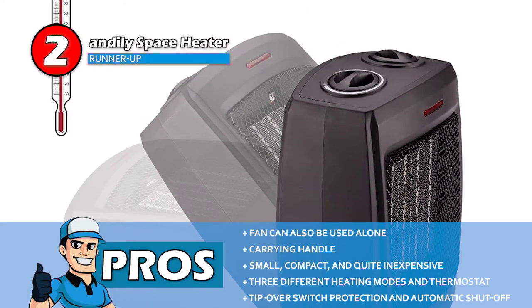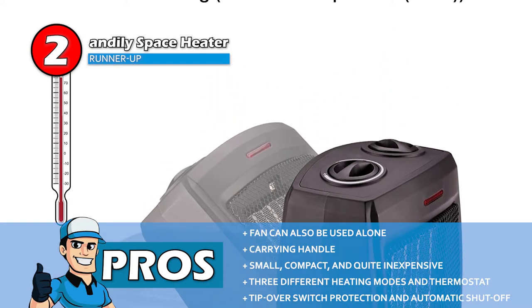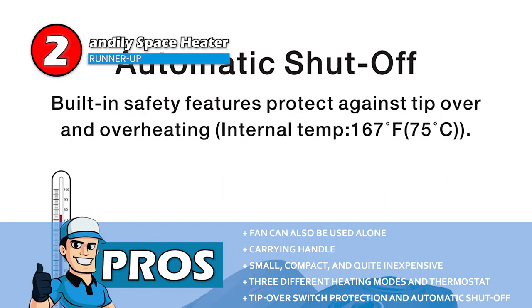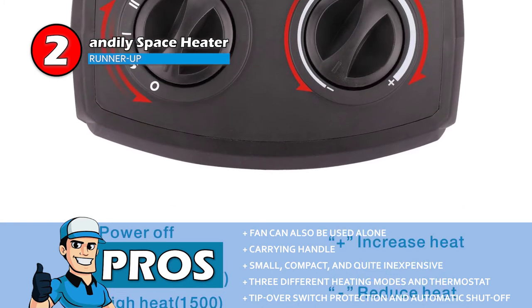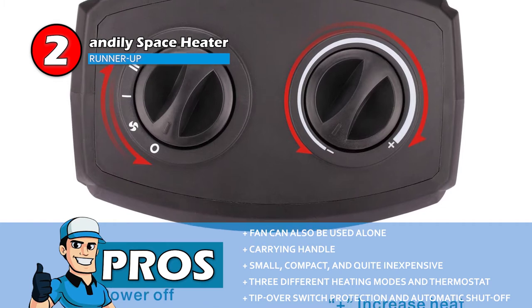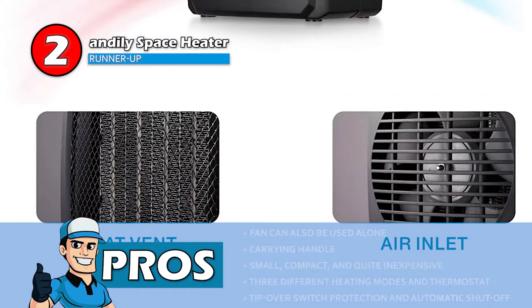Its pros are: the fan can also be used alone, it comes with a carrying handle, it's small, compact and quite inexpensive, and it's got three different heating modes and thermostats. It's also got a tip-over switch protection and automatic shut-off to prevent overheating.